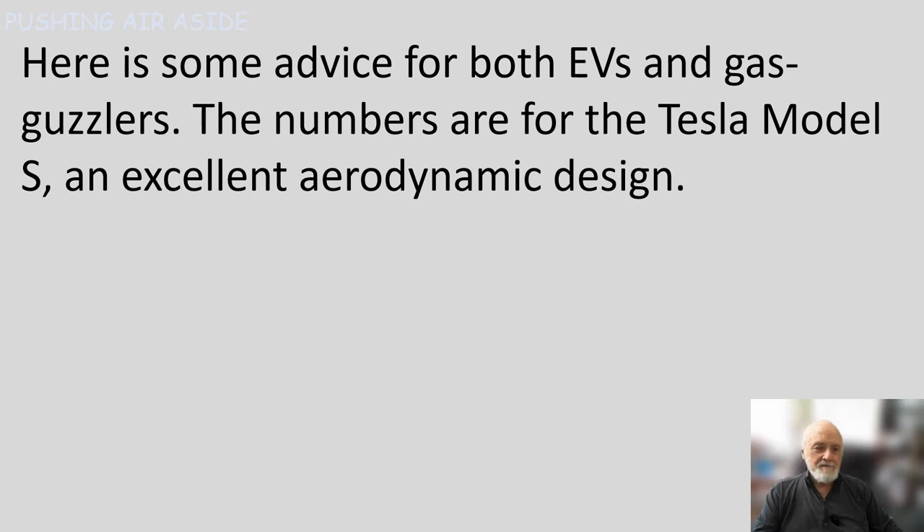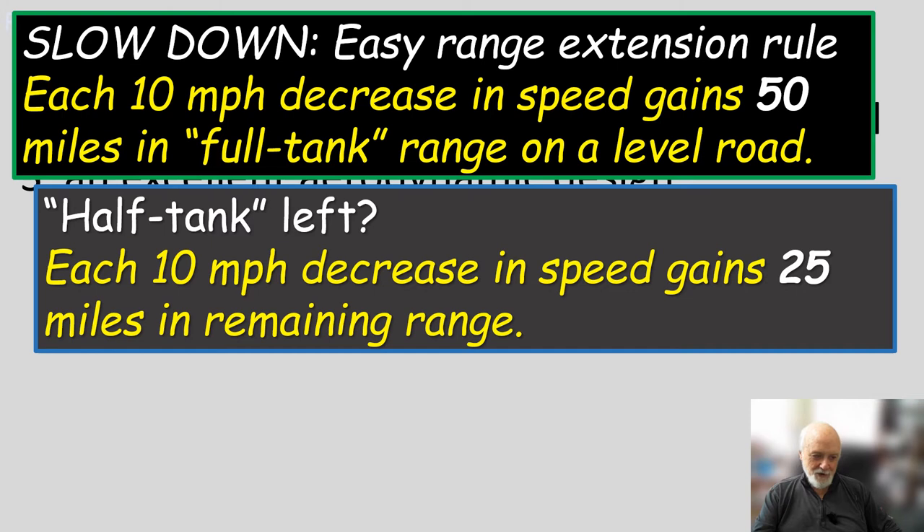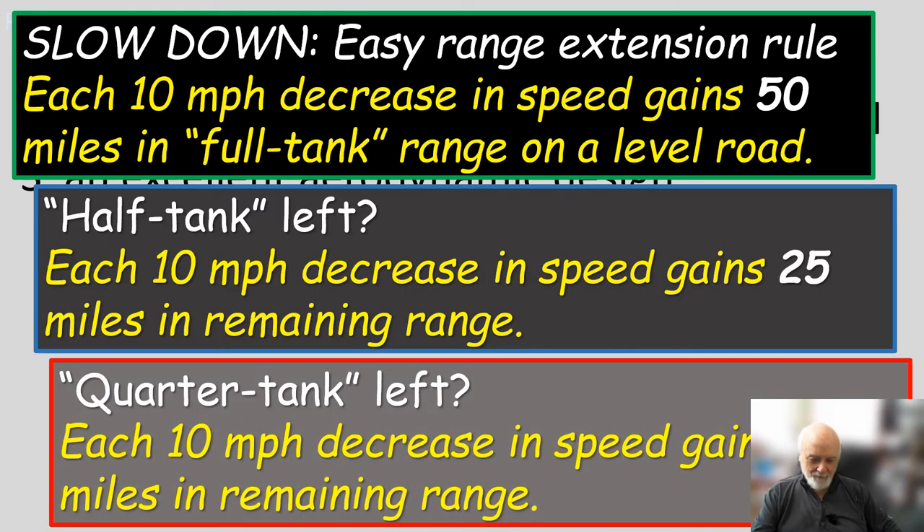It's not a factor of two, because the kinetic energy you have to impart to the air goes as the square of speed. That's why slowing down from 70 to 50 can be so effective in extending range. The numbers I'm giving here are for the Tesla Model S, which has very good aerodynamic design. The general rule: each 10 mph decrease gains about 50 miles of full-tank range on level road, if you start from a full tank. Even starting from a quarter tank, you can still pick up meaningful range.